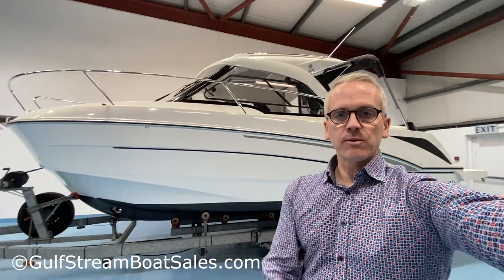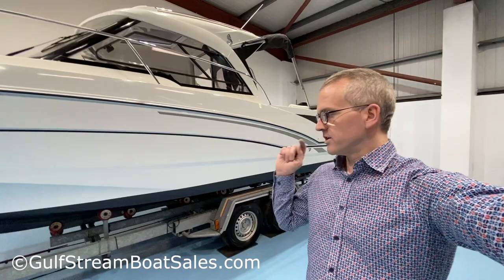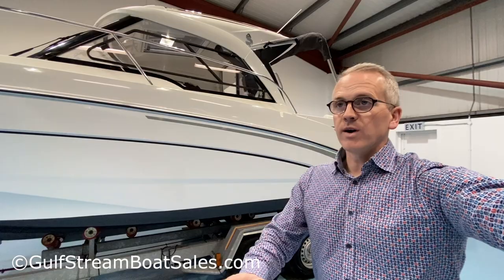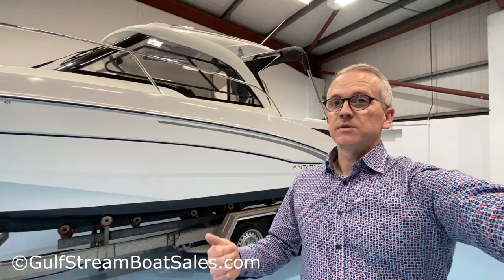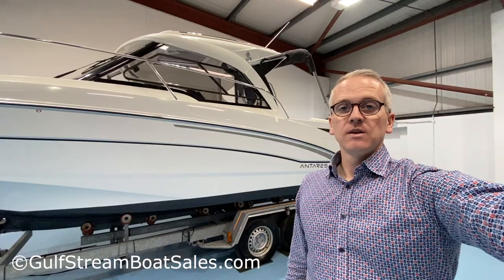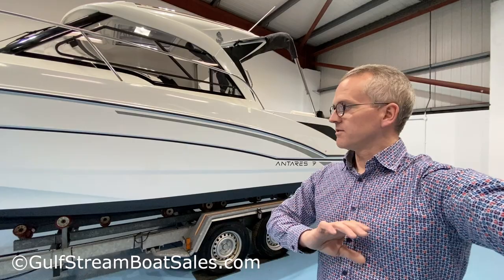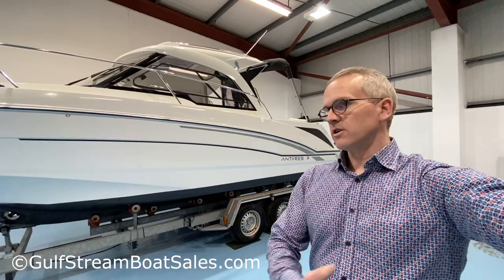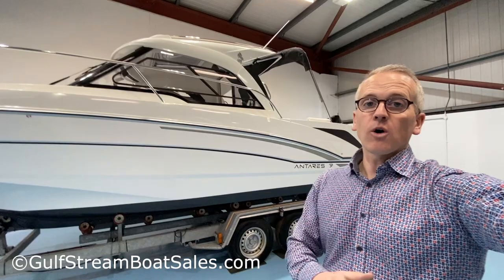So there you go — that's our 2021 Beneteau Antares 7 with the Suzuki 150 outboard, a huge spec probably unmatchable with only 17 hours on the clock, complete with the trailer and all the extras. It's a fabulous boat, very well suited to this part of the world if you're looking for a nice day cruiser or something to spend the odd weekend on board, with enough power to pull water toys for the kids and great protection from the elements. We welcome any inspection, survey, or sea trial — please don't hesitate to get in touch, as we don't expect it to hang around very long. Call the number at the top of the web page or email sales@gulfstreamboats.com.